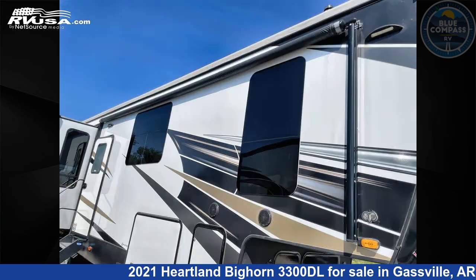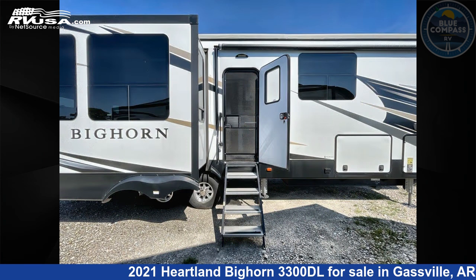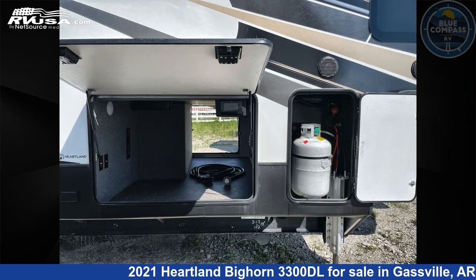This used Heartland is 39 feet 0 inches in length and features sleeps 4, slide-out, and 65 gallons freshwater capacity. The floor plan layout of this fifth wheel features front bedroom, kitchen island, rear living area.